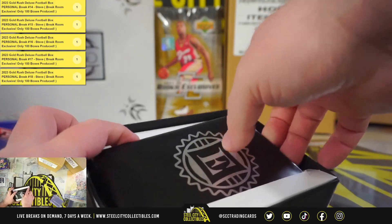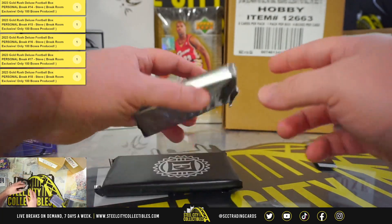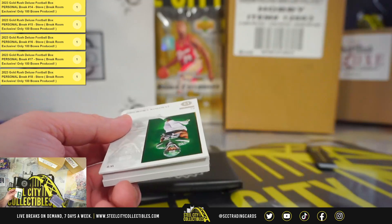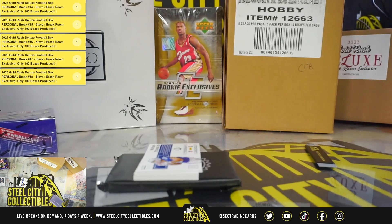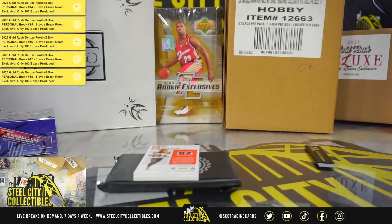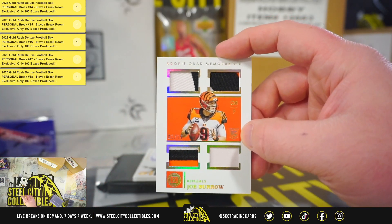Box number two. Got a Jamison Crowder base. Rookie triple memorabilia, Michael Pittman Jr., number 3 of 75. Rookie quad memorabilia, numbered one of 15, Joe Burrow.